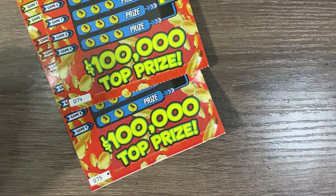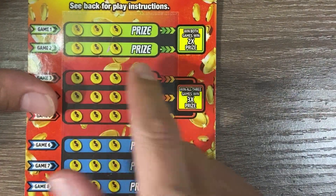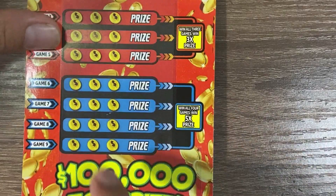These are tickets in series 74 and 75. We are looking to match three symbols and win the prize for that row. If you match both rows it's 2X, three rows is 3X, and four rows is 5X. Let's get started.